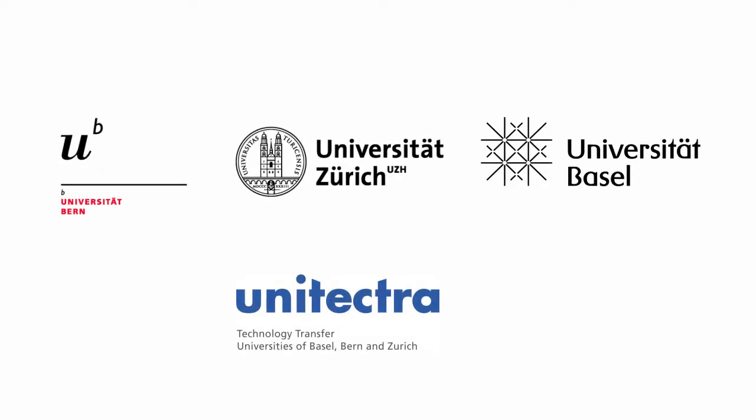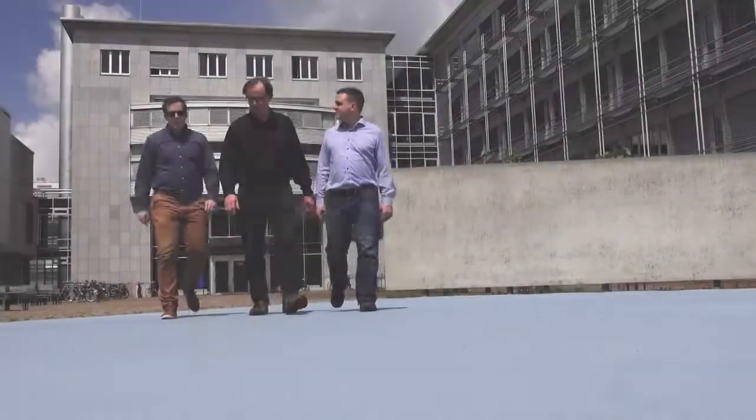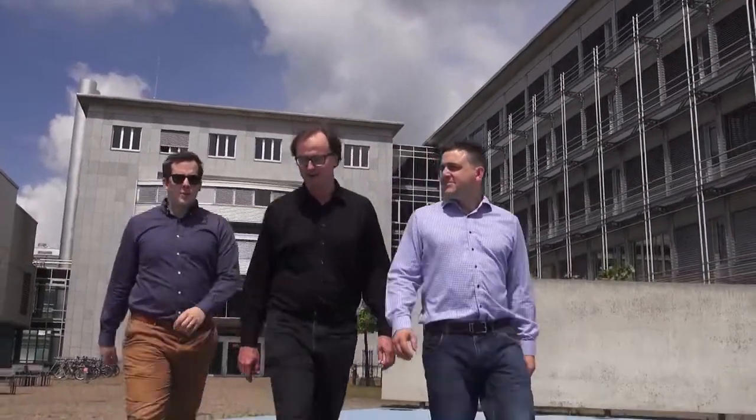UNITECTRA presents innovative research results from universities and their practical applications. One of the results comes out of the University of Zurich.